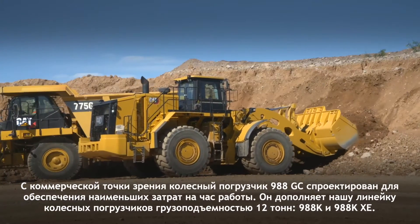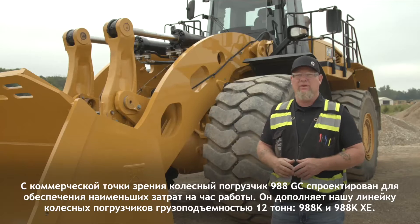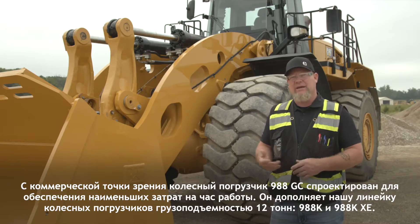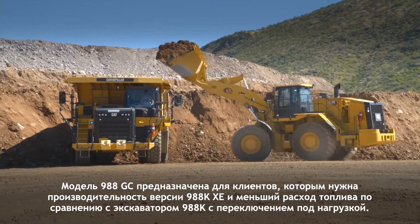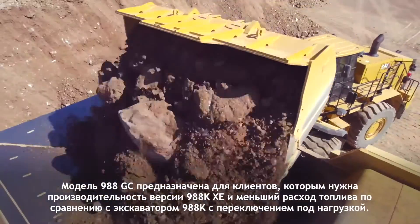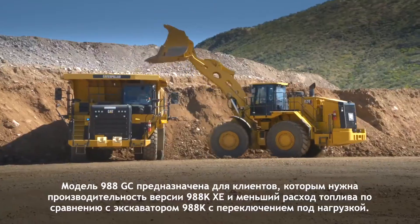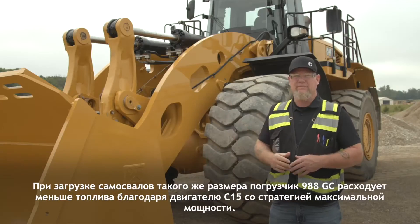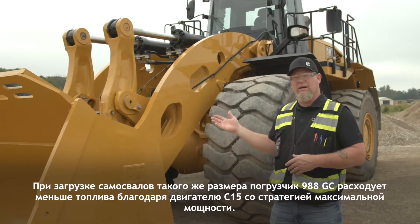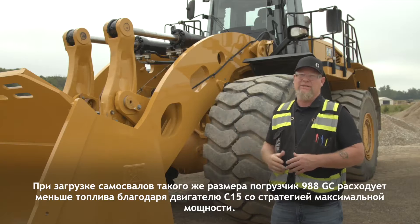From the business perspective, the 988GC Wheel Loader is designed to deliver lowest cost per hour, complementing our current 12-ton rated payload wheel loader offerings of the 988K and the 988KXE. The 988GC is designed for customers who don't require the productivity advantage of our 988KXE and want the fuel savings provided when compared to the 988K power shift. Fuel savings are driven by the C15 engine with max power strategy that powers the 988GC.